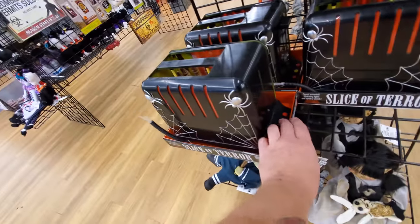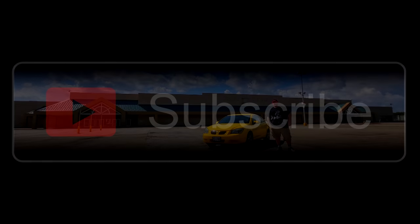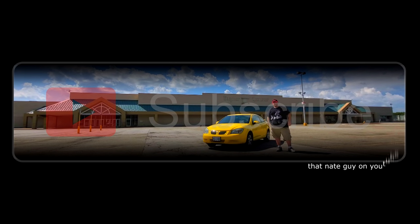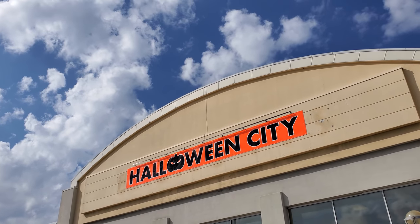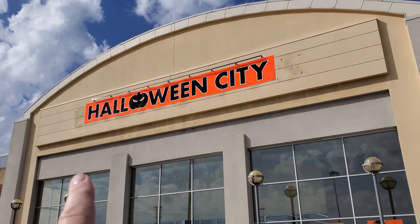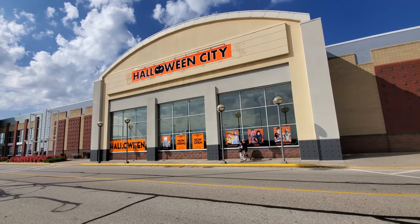All right, guys, today I am over in Canton on the strip and we're gonna check out a Halloween City that actually used to be a Babies R Us. You can just slightly see the Babies R Us sign behind the Halloween City sign — you can see the 'B' right before the 'H' and the 'S' right after the 'Y'. And now it is Halloween spookiness.